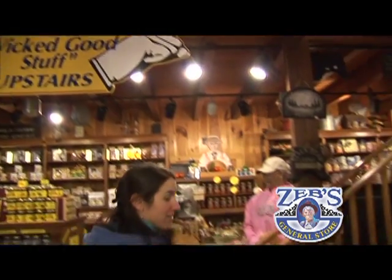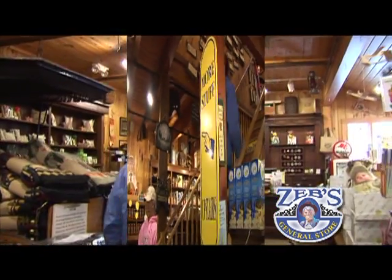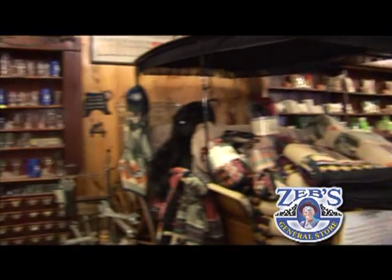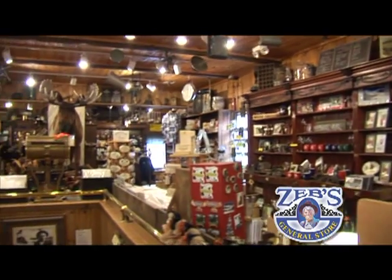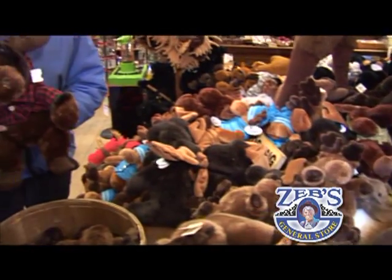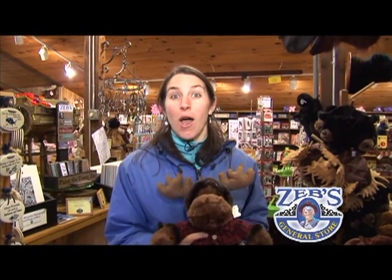You thought we saw a lot of stuff down here — we haven't even been upstairs yet. Now, stuffed animals aren't the only animals you'll find on the second floor. Here at Zeb's, you're always guaranteed to see a moose.